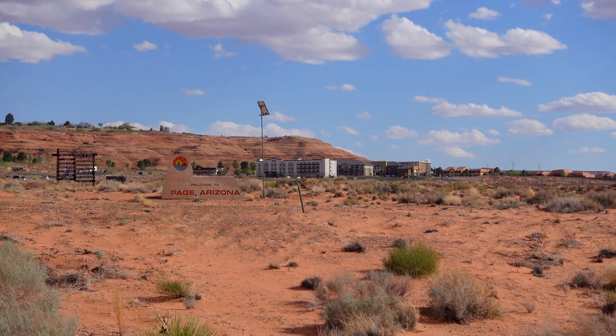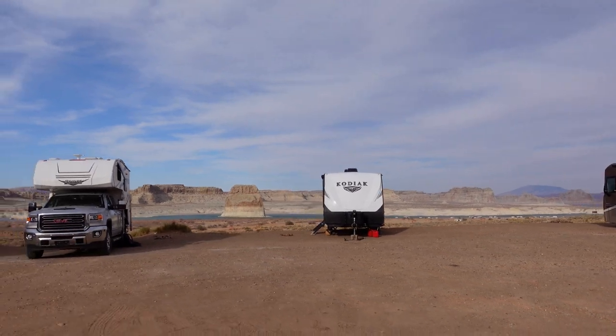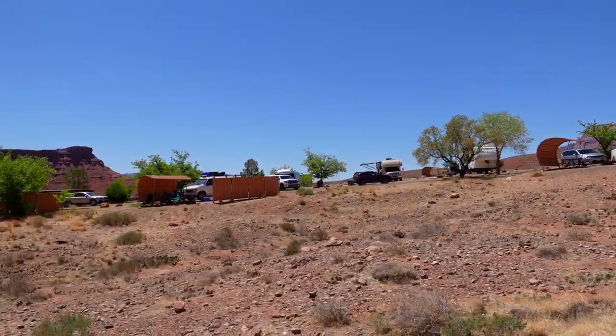In today's episode, we're showing you all the best places to camp near Page, Arizona, so that you can visit, stay, and check out all the places we told you about in the last episode. In case you missed that, you should go back and check it out so that you understand why we say you have to come here.